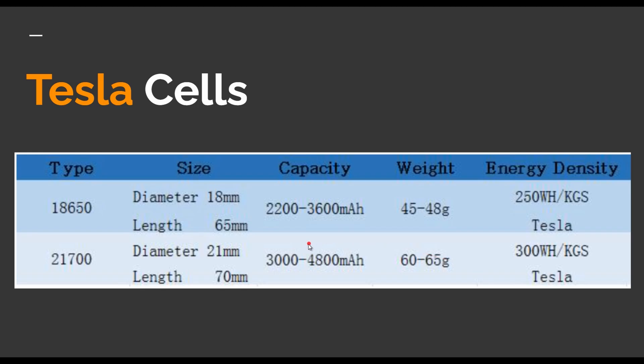If we look at Tesla cells, one of the things I wanted to highlight: the Tesla 18650 cells have an energy density of about 250 watt-hours per kilogram. They have now moved to 21700 cells, which have an energy density of 300 watt-hours per kilogram.